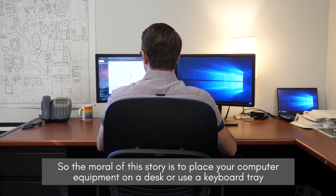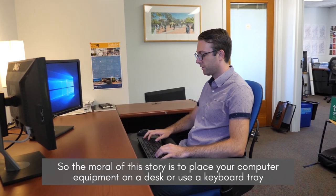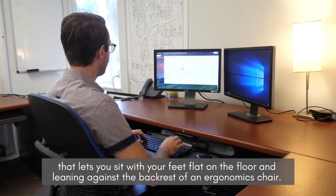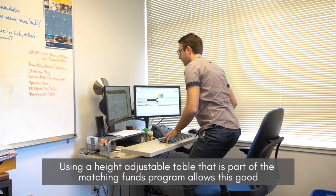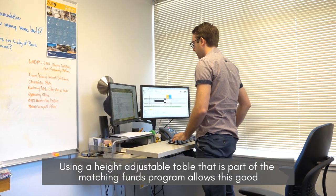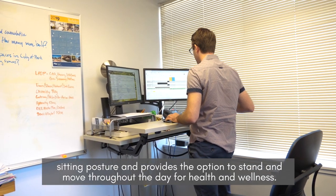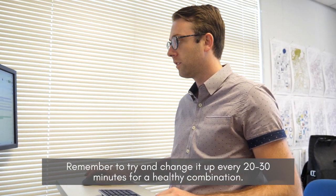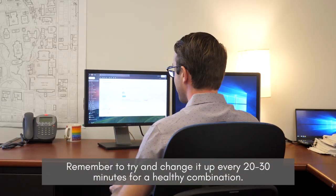So the moral of this story is to place your computer equipment on a desk or use a keyboard tray that lets you sit with your feet flat on the floor and leaning against the backrest of an ergonomic chair. Using a height-adjustable table that is part of the matching funds program allows good sitting posture and provides the option to stand and move throughout the day for health and wellness. Remember to try and change it up every twenty to thirty minutes for a healthy combination.